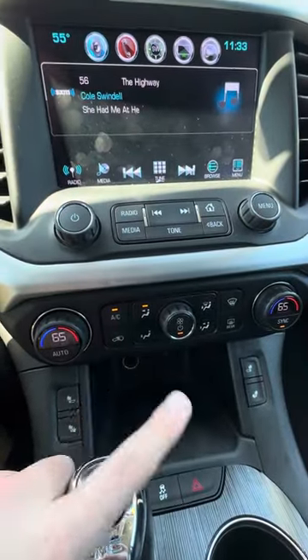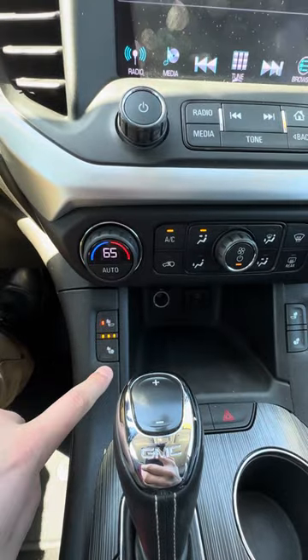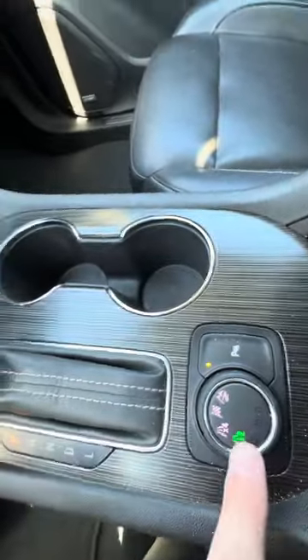Dual climate control — you can control the climate up here as well. Heated seats right here. And then your all-wheel drive select is right here.